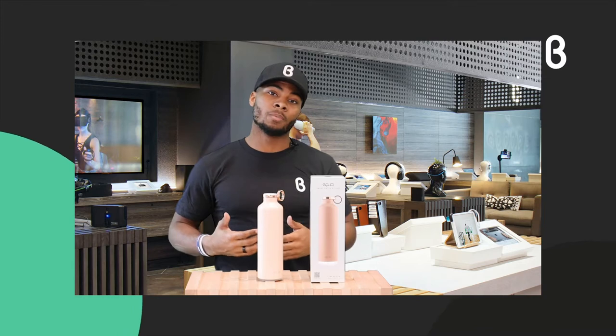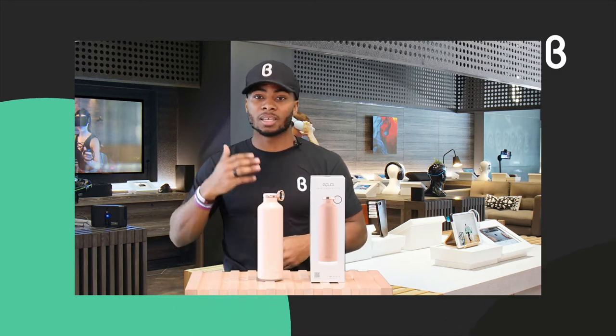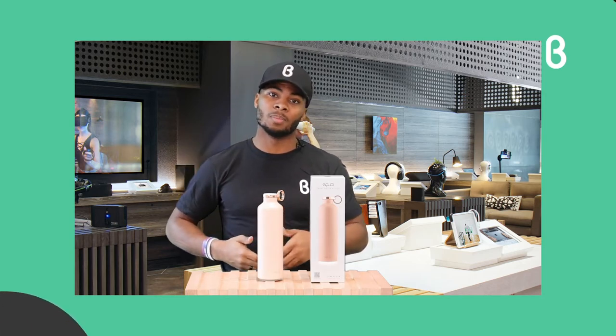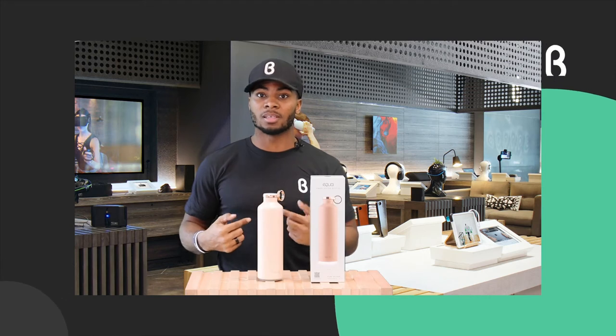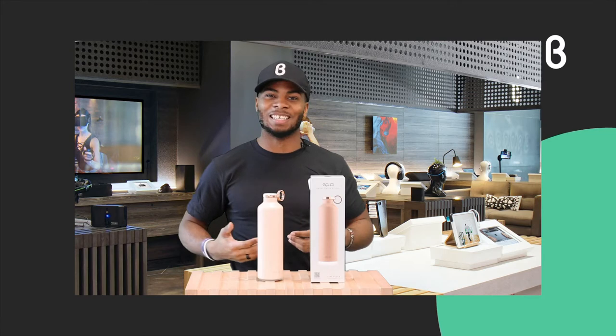A lot of people are always drinking energy drinks and sugary stuff thinking it'll lift their energy levels, when in fact you probably just need to hydrate more. And probably my favorite thing that water does is help your skin vibrancy — as you can see, I'm pretty vibrant, and that comes from drinking water and staying hydrated.